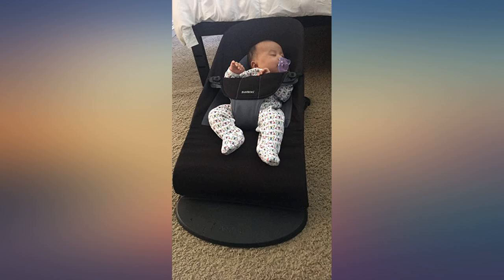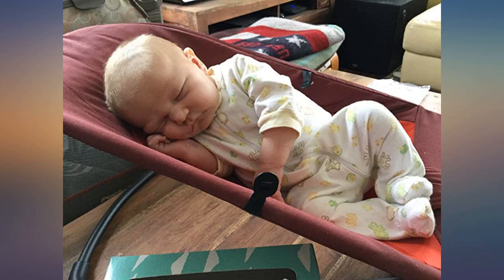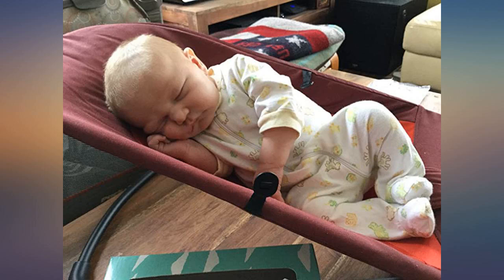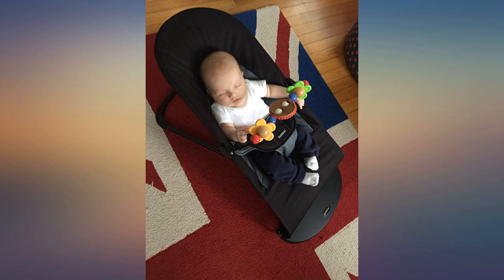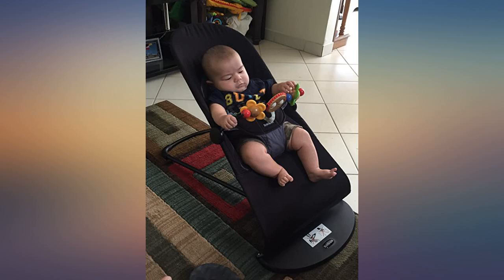She sits in it happily for 20–30 minutes and plays with the googly eyes attachment I bought for it, which she seems to enjoy looking at and reaching for. It is also very light and easy to move around as I work in different areas of the house.